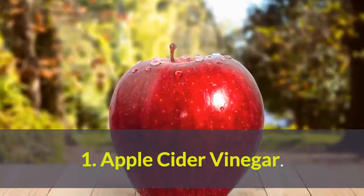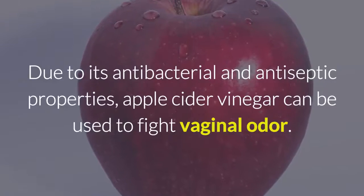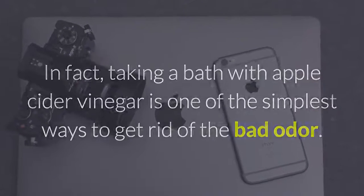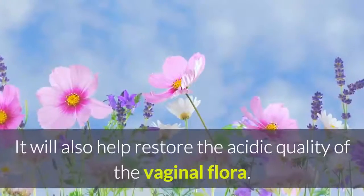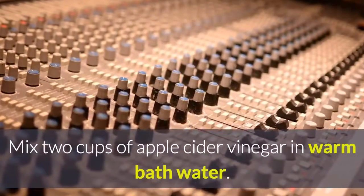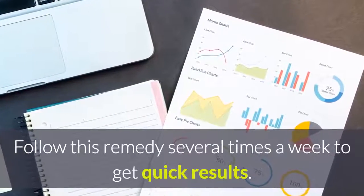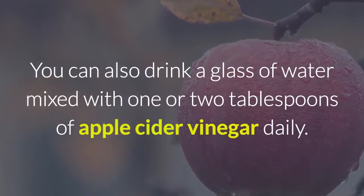1. Apple Cider Vinegar. Due to its antibacterial and antiseptic properties, apple cider vinegar can be used to fight vaginal odor. Taking a bath with apple cider vinegar is one of the simplest ways to get rid of the bad odor. This will help fight off the toxins and bacteria that cause vaginal odor, and will also help restore the acidic quality of the vaginal flora. Mix 2 cups of apple cider vinegar in warm bath water and soak for about 20 minutes. Follow this remedy several times a week. You can also drink a glass of water mixed with 1 or 2 tablespoons of apple cider vinegar daily.